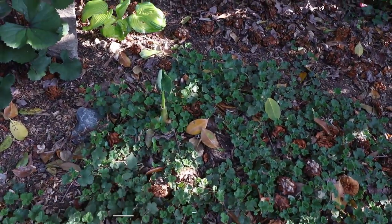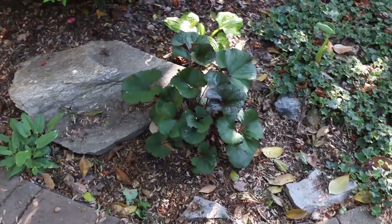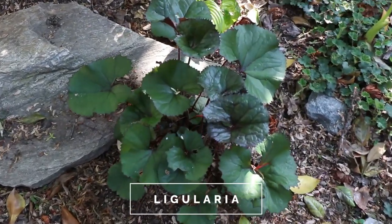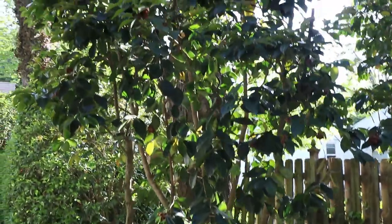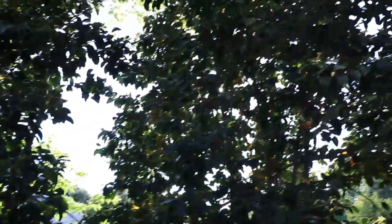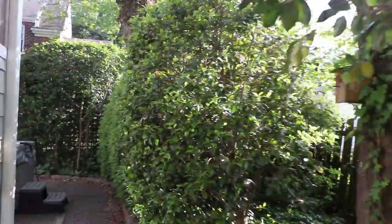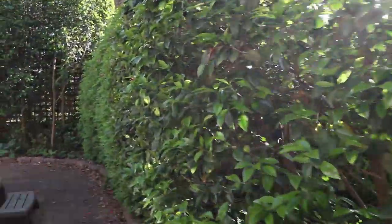There's an elephant ear waking up right there. There's a ligularia right here — this will have those big yellow flower spikes on it if you've never seen these, super interesting plants. There's another dwarf yaupon holly. And then various camellias here — big giant camellia japonicas. These big shrubs won't create much of a sound barrier, but they do create a great visual barrier.